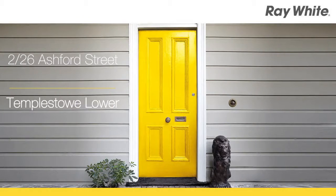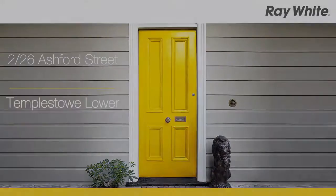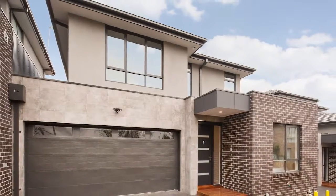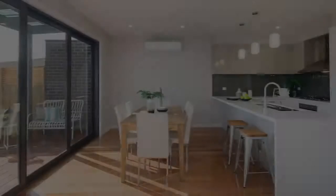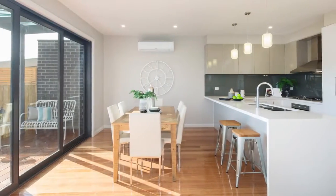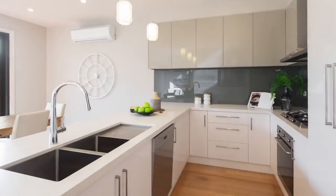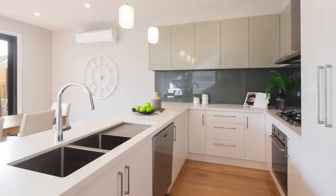Two at 26 Ashford Street, Templestowe Lower. Modern living and lifestyle. Designed to have enduring modern appeal and splashed with elegance and sophistication, this brand new townhouse promises stunning contemporary class in a coveted Templestowe Lower pocket.